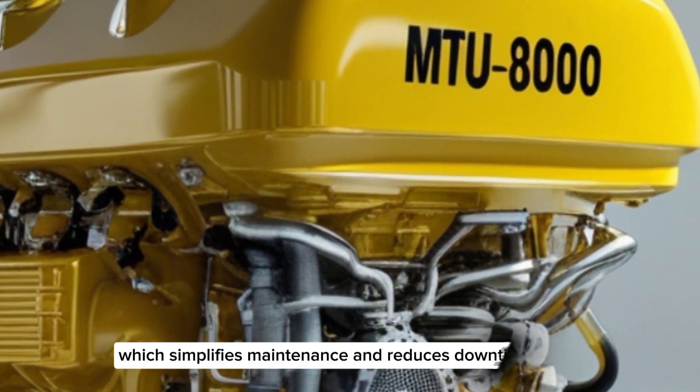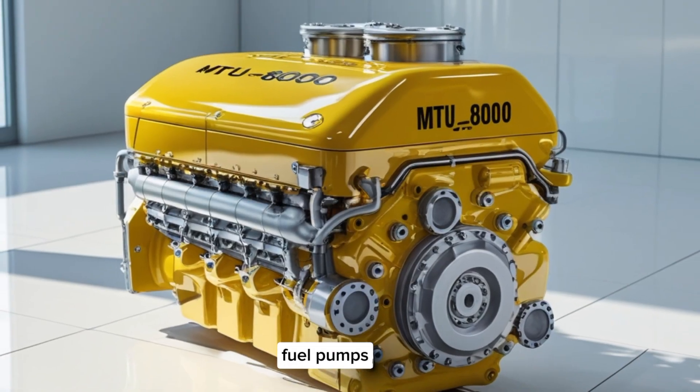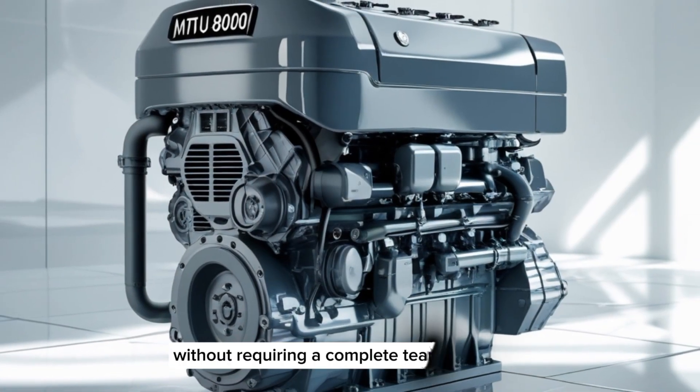The MTU8000's modular structure simplifies maintenance and reduces downtime. Components like turbochargers, fuel pumps, and control units are positioned for easy access, so the engine can be serviced quickly without requiring a complete teardown.